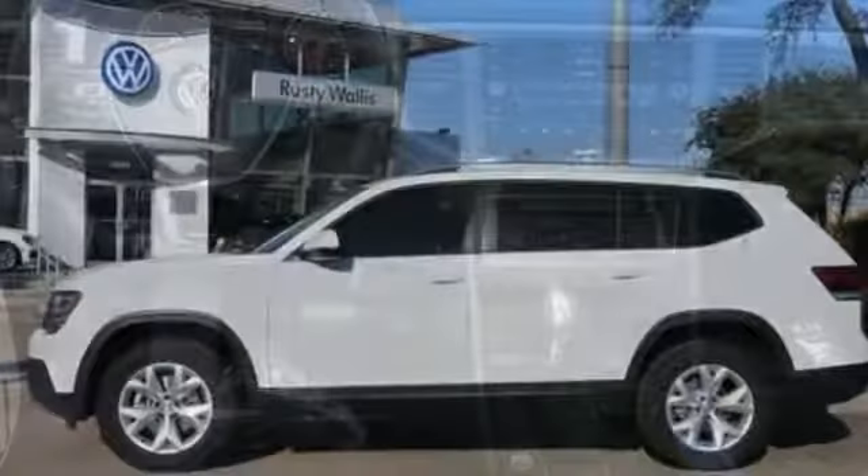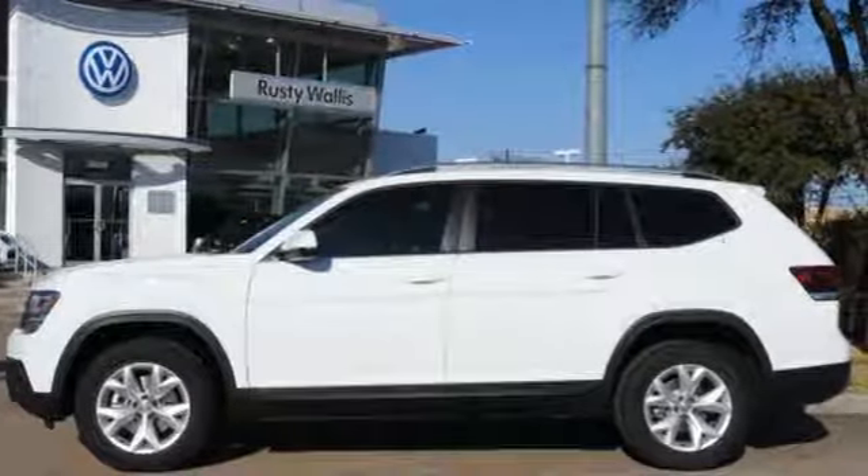Bring everyone, or everything, on your next road trip. Test drive this Atlas today.